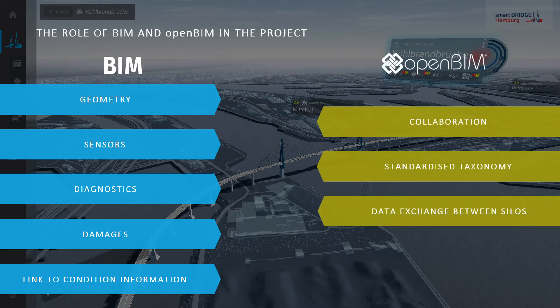The open BIM approach enabled the collaboration of all project partners, the use of a standardized taxonomy of the asset, and an interoperable and open data exchange between the silos.